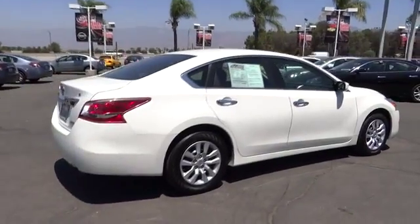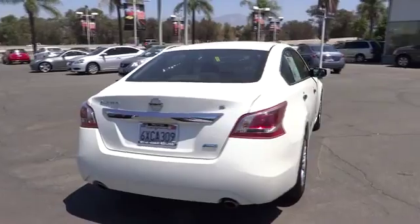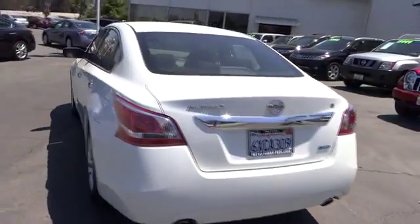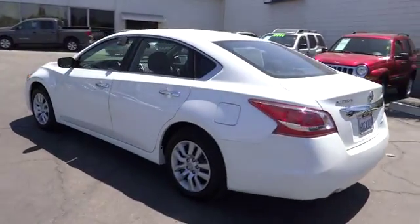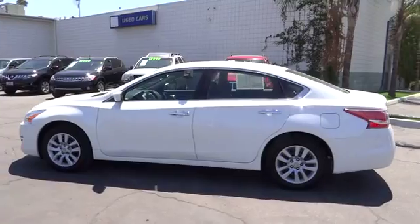Combine that with a powerful V6 or efficient four-cylinder engine, six standard airbags, and over 5,000 quality and performance tests, and you'll see the Nissan Altima is made to drive and built to last. This vehicle has less than 30,000 miles.